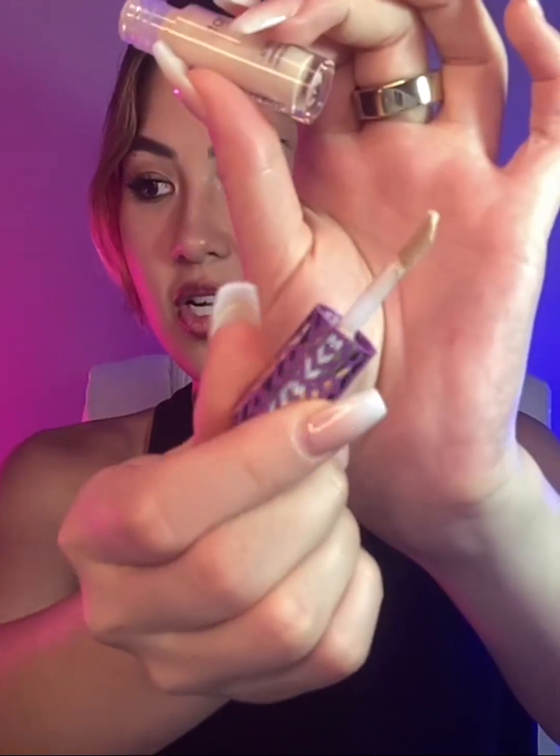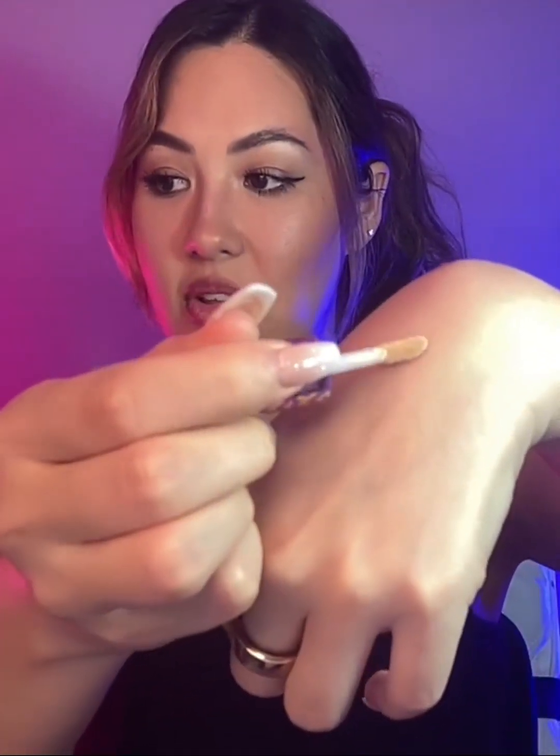It's vegan, super blendable, and helps brighten, smooth, and give your skin a firmer, more lifted look. It comes with a doe foot applicator and has a creamy, blendable texture. The formula contains no parabens, no mineral oil, no phthalates, and no sulfates. It can also double as a contour or highlight.